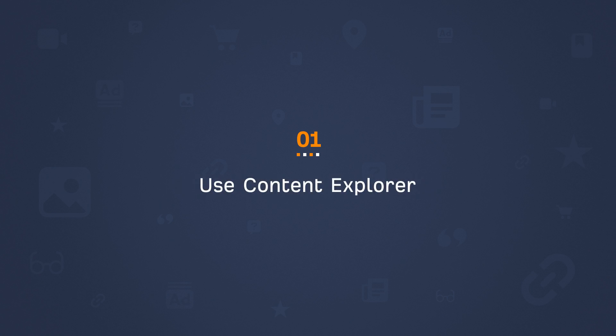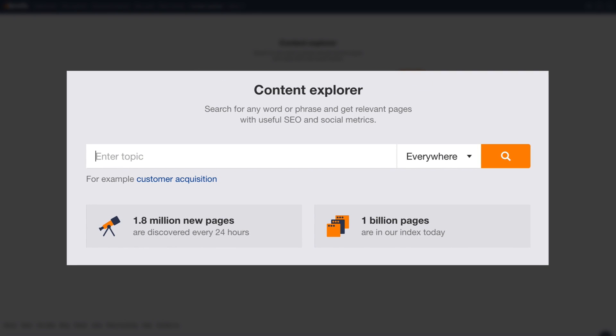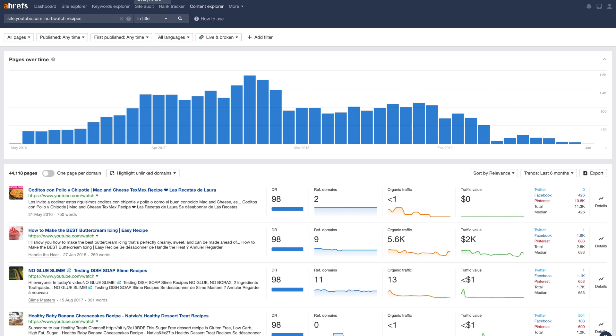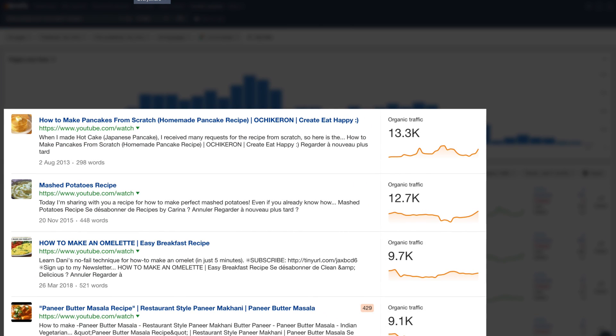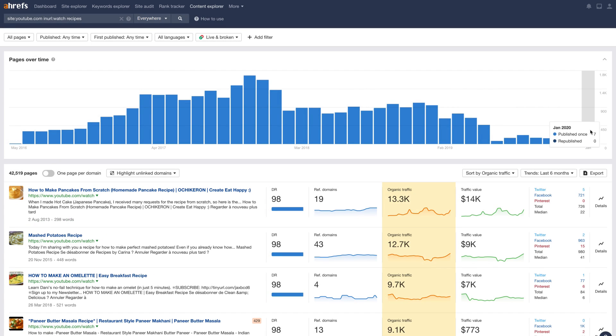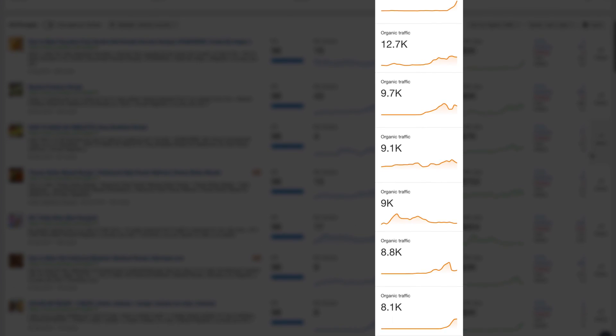First is to use Content Explorer, which is a searchable database with over a billion pages. To find YouTube videos with traffic, just search for site:"YouTube.com", which will narrow results to only YouTube.com. Then add inurl:"watch", which narrows it down to just videos. Finally, add title:"yourtopic", which will search all YouTube videos in our database with a word or phrase in the title. Let's sort the results by organic traffic — there are tons of relevant topics that have high potential to send more views your way. It's also worth looking at the organic traffic graphs to look for consistency of traffic, so set the trends graph to the past three years to see which topics would likely result in consistent views from Google.